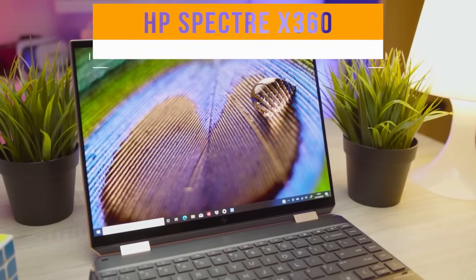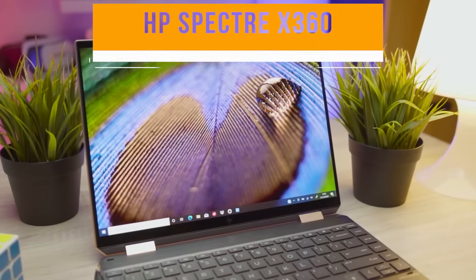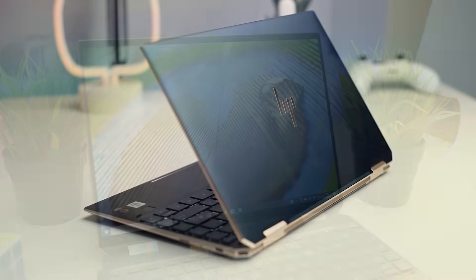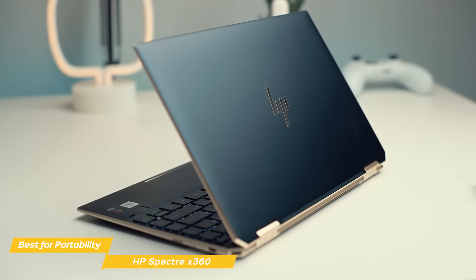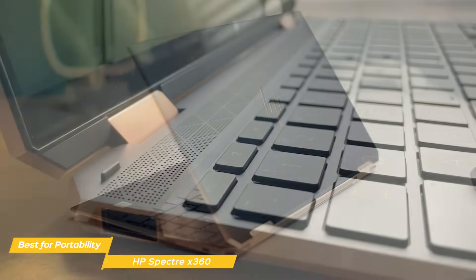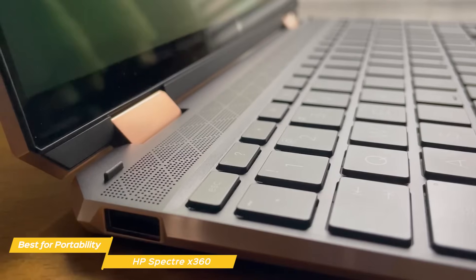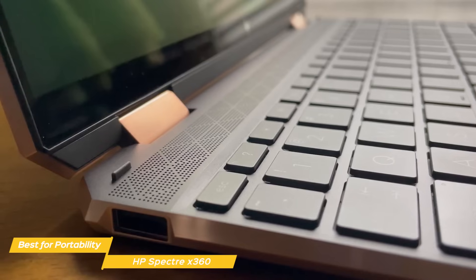Next on our list is the HP Spectre X360, my choice for the best video editing laptop for portability. The HP Spectre X360 falls just short of being an ultra-portable laptop with its high performance and build quality. With its powerful chipset and sturdy design, you'll hardly be disappointed with the Spectre if you're looking for a highly portable option.